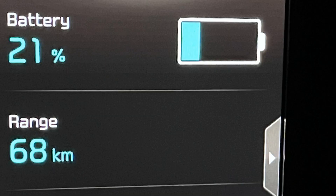We arrived home with 21%, so in hindsight we didn't have to charge for so long. Unfortunately, unlike my Model S, the Soul doesn't tell you the state of charge at your final destination, so we had to make a guess.